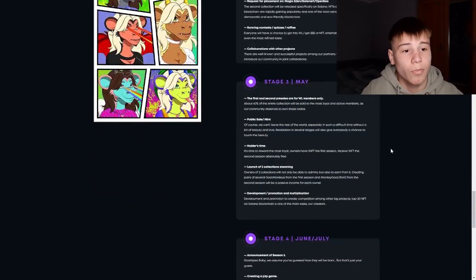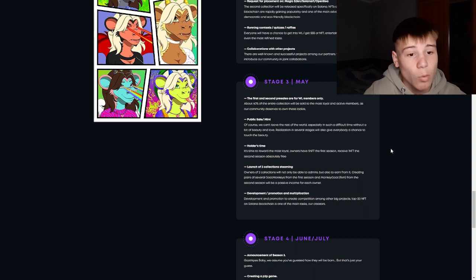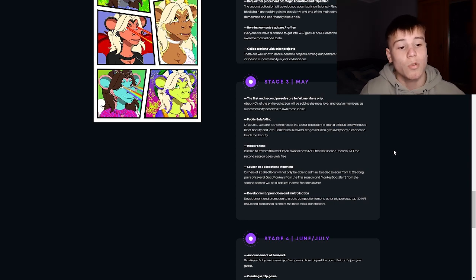On the third stage, the first and second pre-sales are for whitelist members only. There is also a public sale mint, holders time, and the launch of the second collection. At the last step, we have development, promotion, and multiplication.